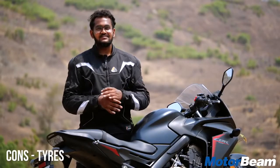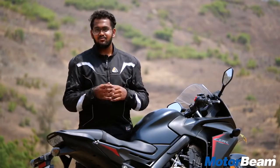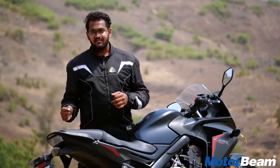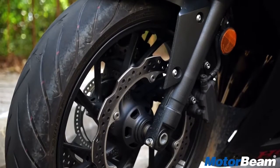The ride and handling balance of this motorcycle is perfect, but the tyres don't do justice to it. Once you gun the throttle too much, they start slipping, and if you brake too hard, you don't get that confidence either.